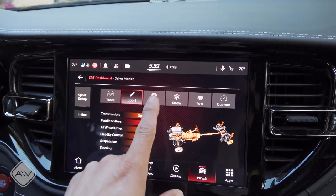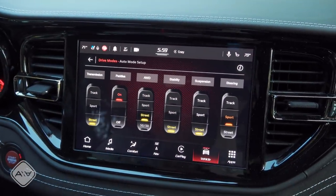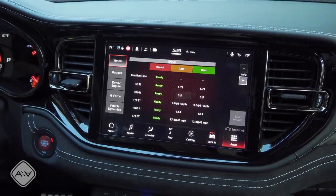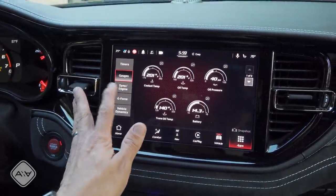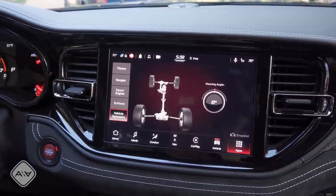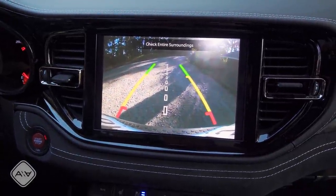An SRT button brings up the SRT pages, which is now much more responsive than the previous generation of Uconnect software. In addition to managing all the ways you can adjust the drivetrain, we have an auto setup where you can choose options for drive modes, a custom drive mode, a tow mode, etc. We can also pull up performance pages — much faster loading than before. Extra gauges include a built-in dyno, g-force meter, vehicle dynamics, and more. Unfortunately, the one thing that has not improved in resolution is the backup camera — it's basically the same as the previous generation.